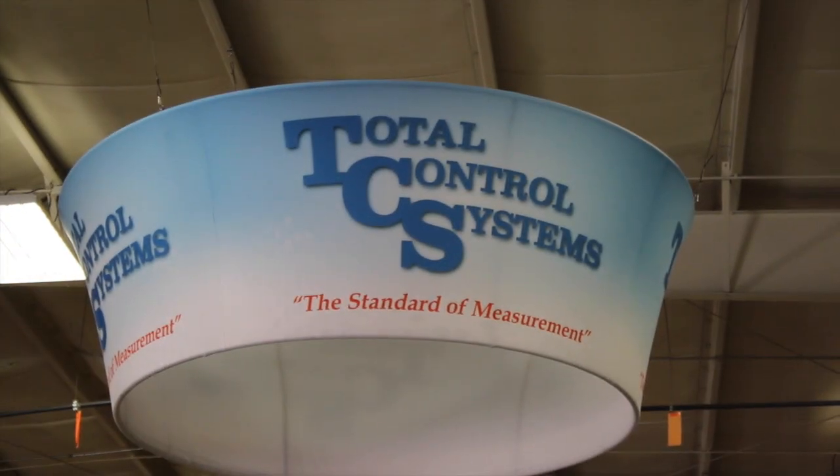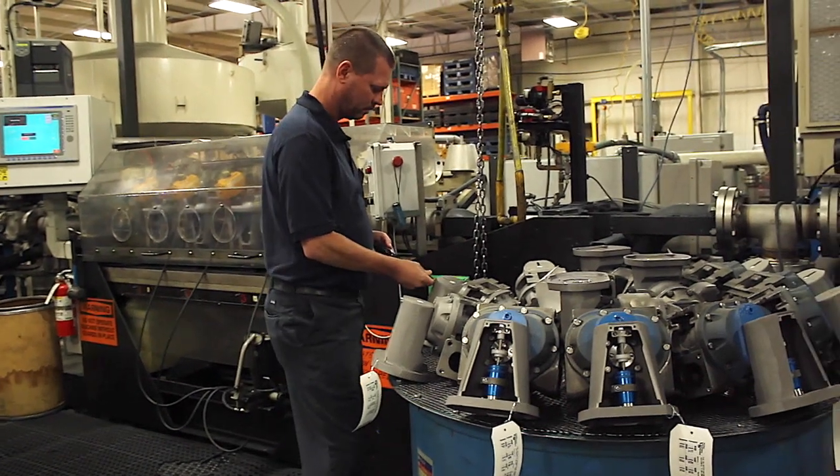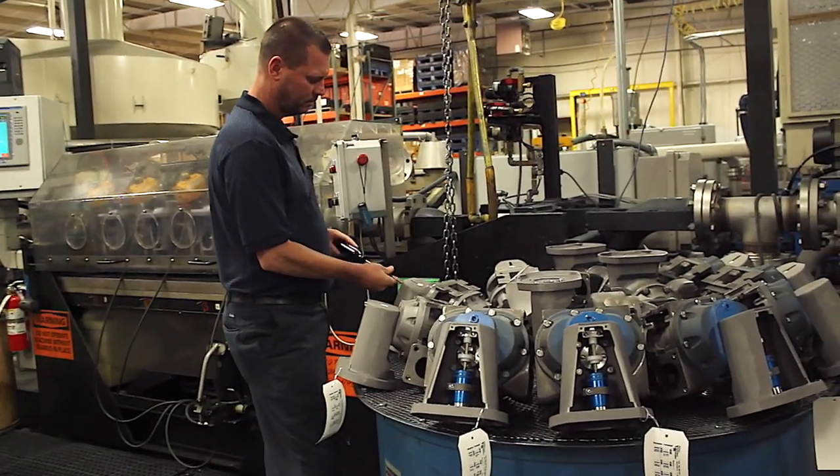Total Control Systems manufactures flow meters mainly for the petroleum industry. We make meters for transport trucks, refuelers, and aircraft refueling.